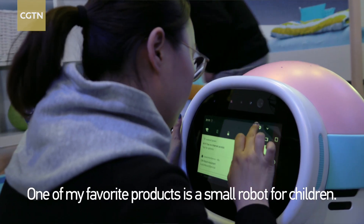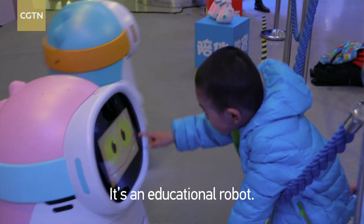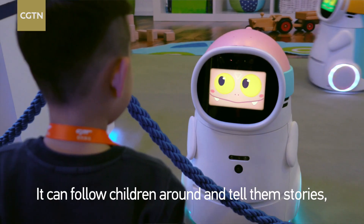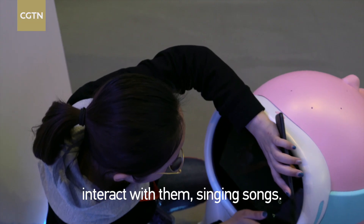One of my favorite products is a small robot for children. It's an educational robot. It can follow children around, tell them stories, interact with them, and sing songs.